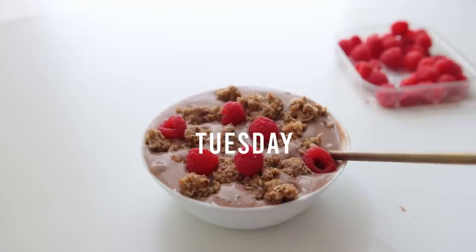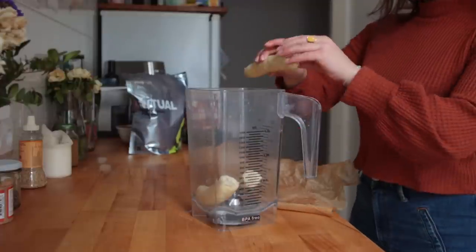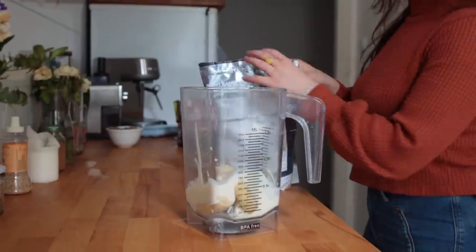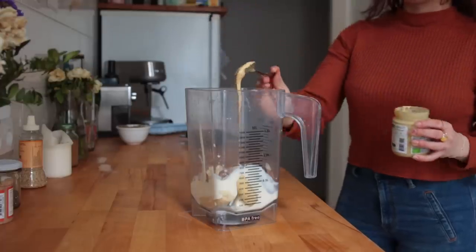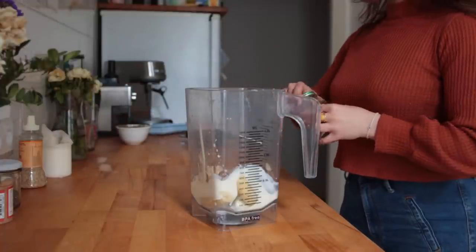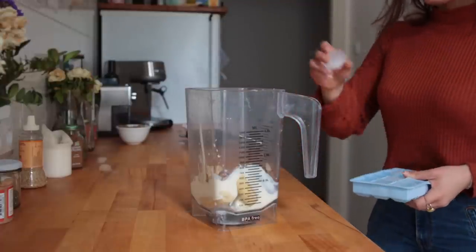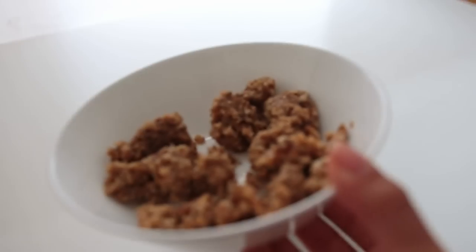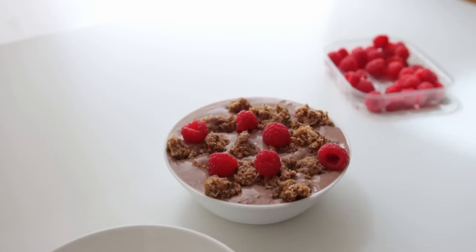For Tuesday's breakfast I decided on a little smoothie bowl. To my blender I added some barely frozen bananas, soy yogurt, chocolate protein powder, a little bit of unsweetened cacao, some almond butter, a bit of salt and cinnamon, and ice cubes. I topped everything with more of that raw granola from the day before and some raspberries.